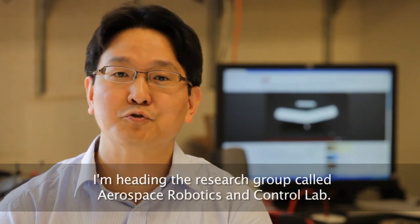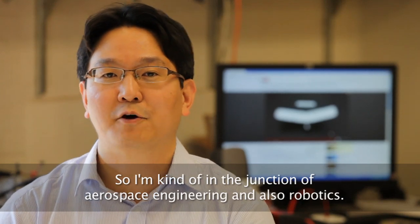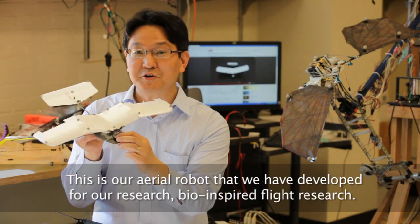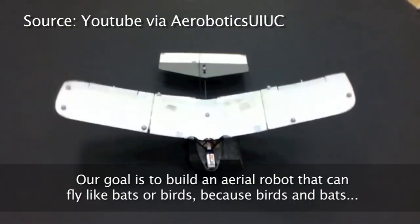I'm heading the research group called Aerospace Robotics and Control Lab. I'm currently at the junction of aerospace engineering and also robotics. This is our aerial robot that we have developed for our research — bio-inspired flight research. Our goal is to build an aerial robot that can fly like bats or birds.